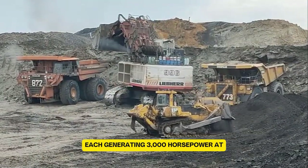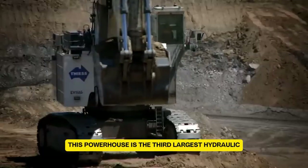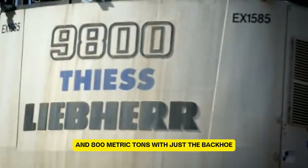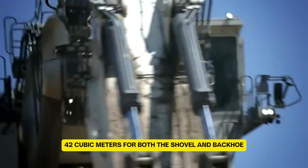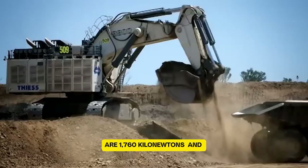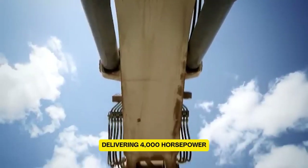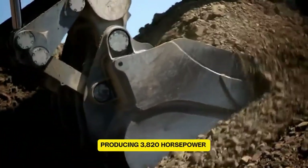The Liebherr R9800 is a true giant in the world of excavators. Built by Liebherr in 2008 at their Colmar factory in France, this powerhouse is the third largest hydraulic excavator globally. With a shovel attachment, it weighs 810 metric tons, and 800 metric tons with just the backhoe. Its undercarriage stretches 36 feet in length, with capacities of 42 cubic meters for both the shovel and backhoe. The shovel's maximum crowd and breakout forces are 3,900 kN and 2,395 kN, while the backhoe's digging and breakout forces are 1,160 kN and 1,980 kN. It runs on two 16-cylinder Cummins QSK60 diesel engines delivering 4,000 horsepower at 1,800 rpm, or alternatively two 12-cylinder MTU diesel engines producing 3,120 horsepower.